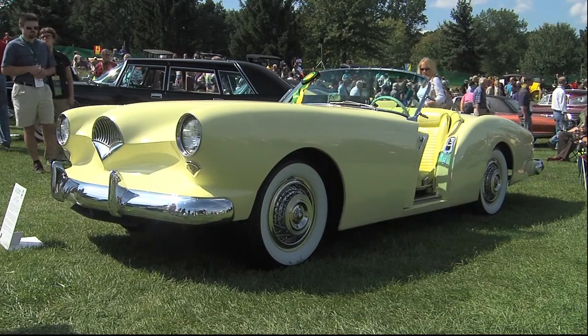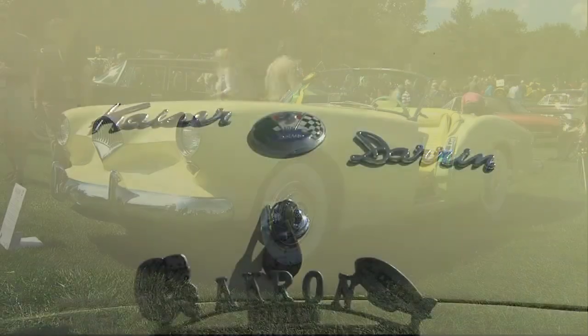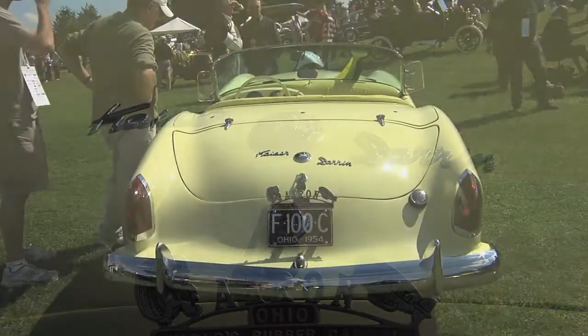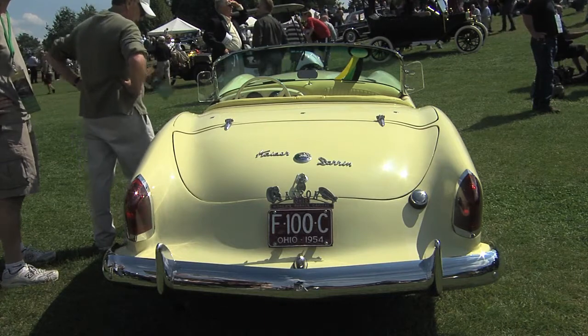Bob, I've seen Darren's work on Packards before, but I've never seen Darren's work on a Kaiser. I love yours, and it is certainly a unique-looking vehicle. Why did you want a Kaiser Darrin?